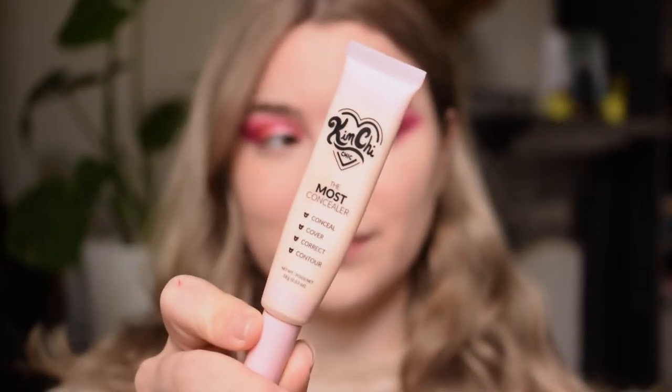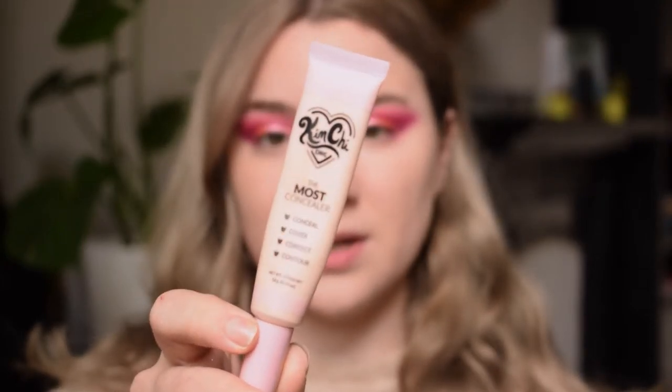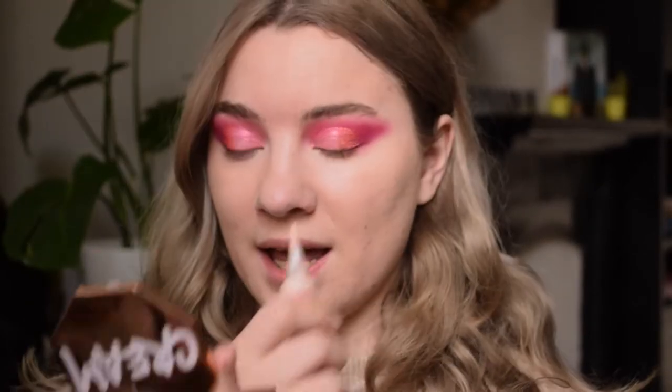So this is the Kimchi Chic The Most Concealer — it's definitely giving you the most. I have shade TMC 03 Light Beige. It has a brush applicator and you squeeze to get product out, which can take a little bit. It's a very high coverage, quite thick concealer with more of a satin finish — it leans towards the matte side but has enough emollients to not look drying underneath the eyes. I'm not going to set my concealer today.